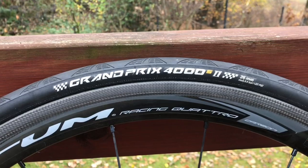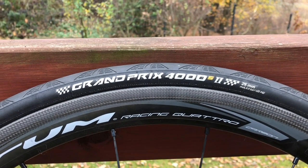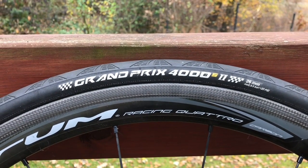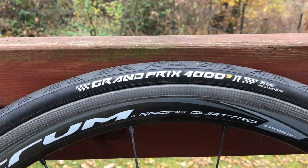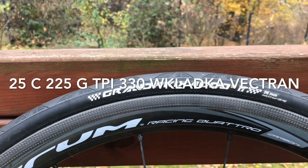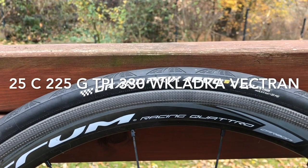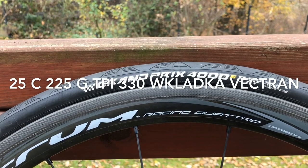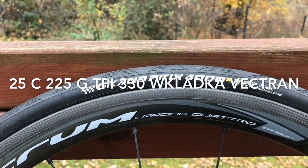Tutaj mamy ją w wersji 25mm. Jest ona dostępna na rynku już od paru ładnych lat, jest to klasyk — to do niej porównuje się inne opony. Dane techniczne: waży średnio około 225g sztuka, wartość TPI to 330, nominalny rozmiar to 25mm, ale realnie na obręczy waha się między 26,5 a 27mm.